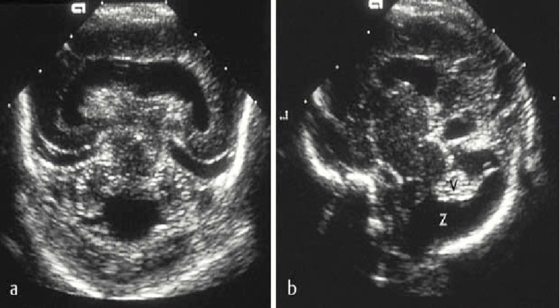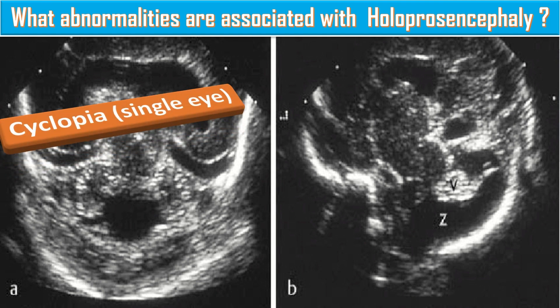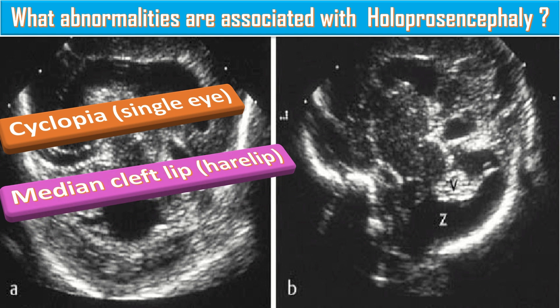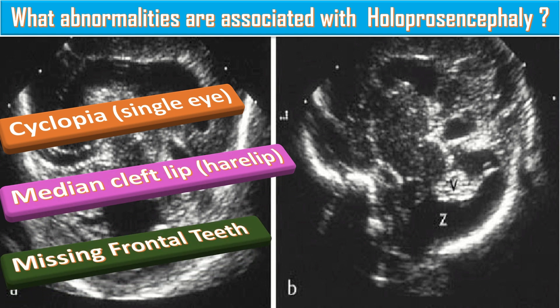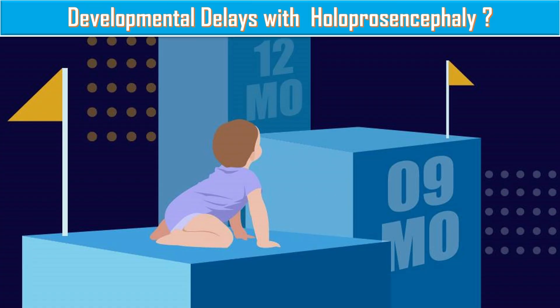What abnormalities are associated with Holoprosencephaly? These abnormalities include cyclopia, in which there is a single eye; median cleft lip, that is harelip and palate; and missing front teeth. Those affected may suffer from developmental delays, seizures, a small head, multiple hormone deficiencies, and feeding difficulties. These can be managed by appropriate experts with much support.